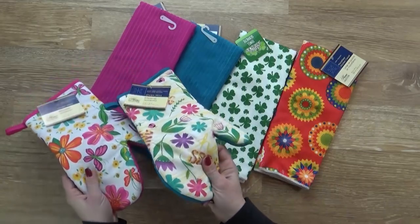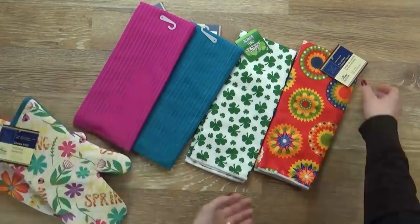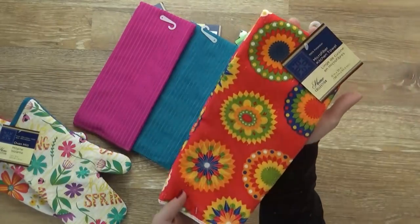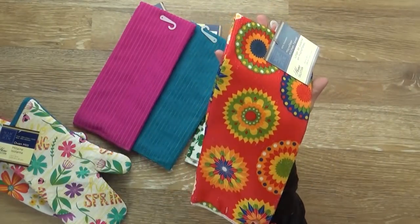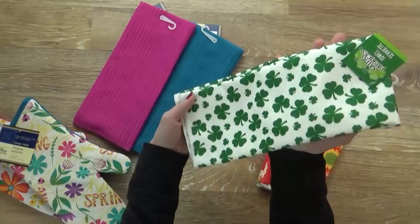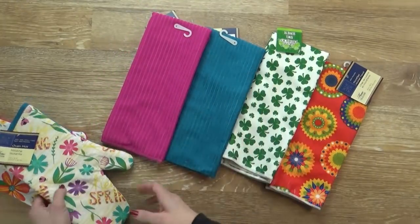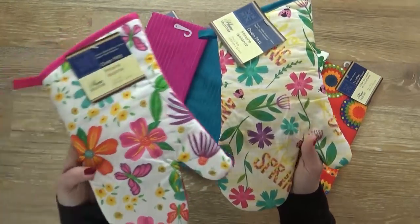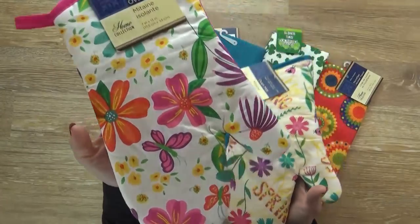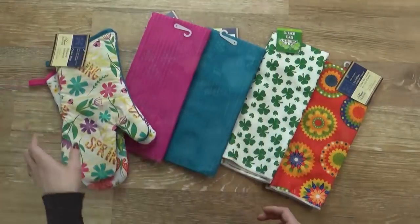Now I have to say these aren't the best quality towels, but they're just a dollar so they do pretty good. First I have this sort of orange and red one — they had a lot of plates and cups and bowls in this pattern as well. And then of course I got my St. Patrick's Day one, and a blue one and a pink one. And then I really think that these springtime ones are really cute — we have this floral pattern, perfect for Easter and springtime.